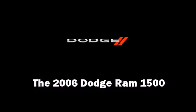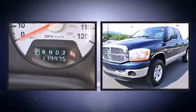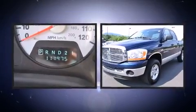Come test drive this 2006 Dodge Ram 1500. It features four-wheel drive capabilities, a durable automatic transmission, and a powerful eight-cylinder engine.